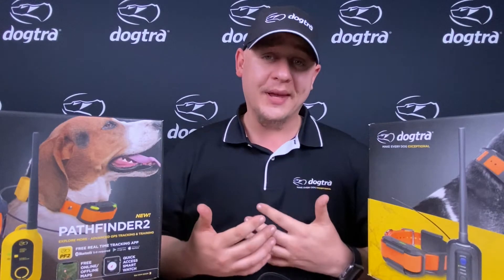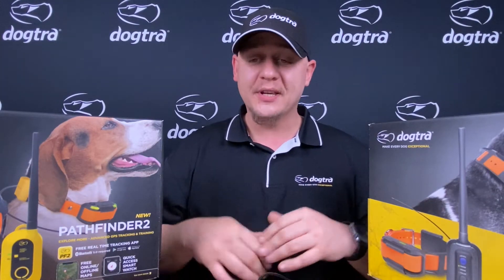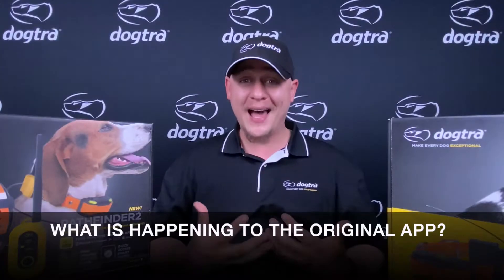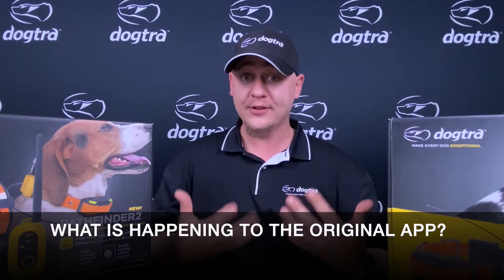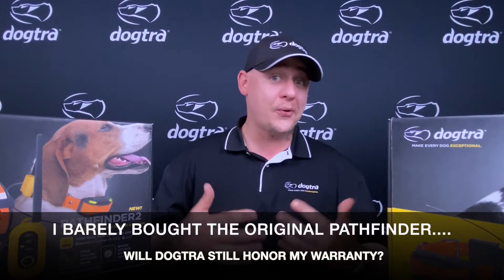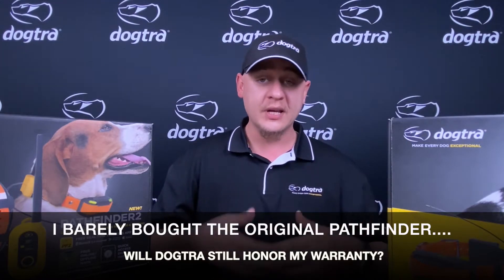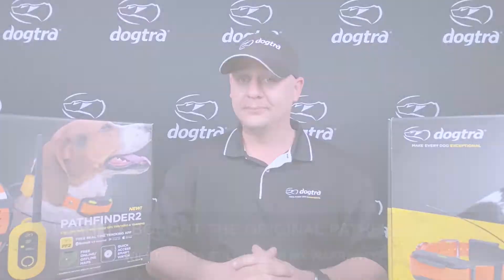Here are some frequently asked questions that customer service gets asked on a daily basis. Nothing is going to happen to the Pathfinder 1 app — we're still keeping it around, still providing updates and servicing the app. Our customer service center is well educated and able to provide troubleshooting for whatever issue you may have. The original Pathfinder system is not going anywhere; we're still going to be able to support it and do repairs on the system.